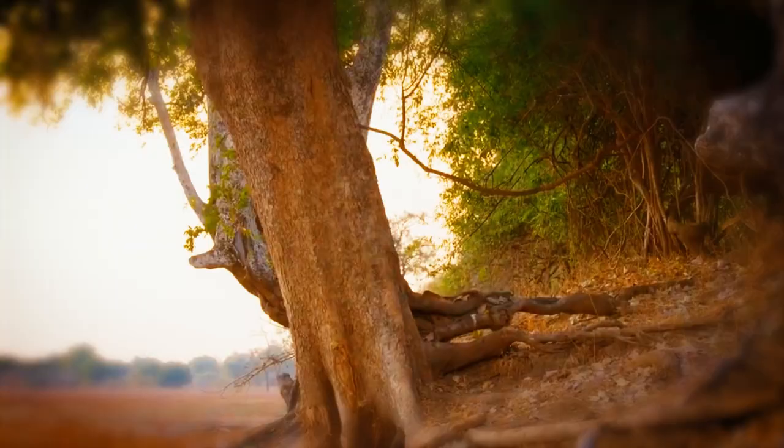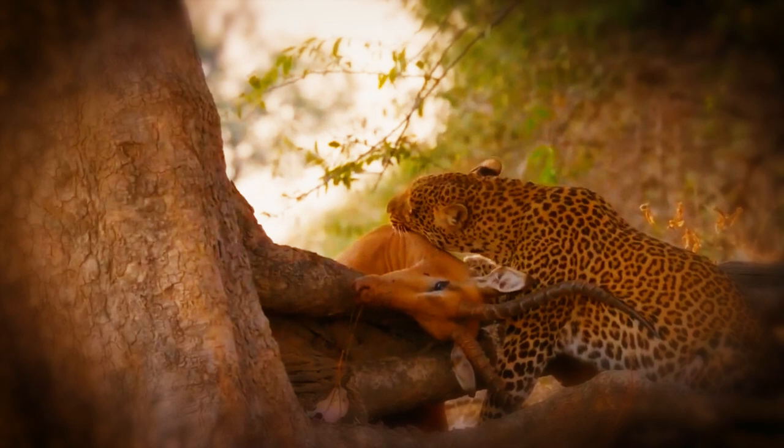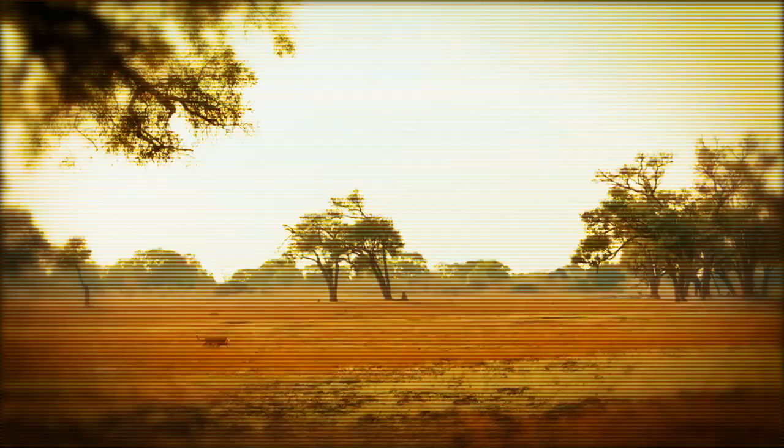Leopards have strong keen teeth that they use to rend and shred prey. Because of the length and sharpness of their canine teeth, they can kill their prey by biting them squarely in the throat or neck. They can quickly kill their prey using these razor-sharp teeth and powerful jaw muscles.